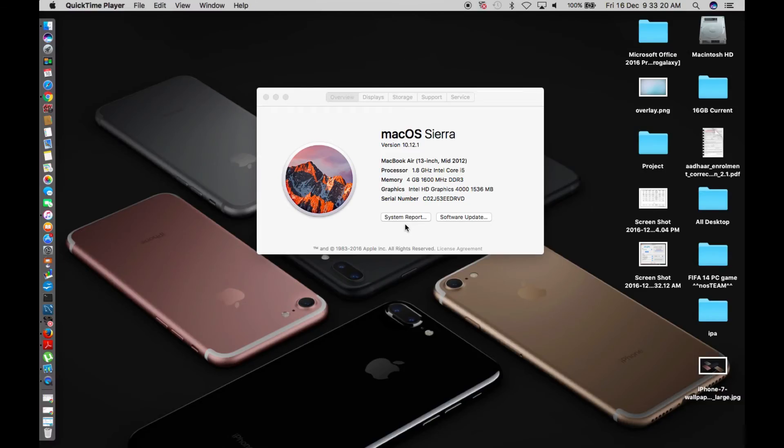Hey guys, EverythingTechPro here. It's time to update our Mac to the latest version. The current version is macOS Sierra 10.12.1. With new versions of macOS, the computer gets faster and the disk space occupied by the OS gets reduced — similar to iPhone updates where you sometimes get more or less storage. Today we're going to test what macOS Sierra 10.12.2 does, and whether it's better to update now or wait and jump straight to 10.12.3.